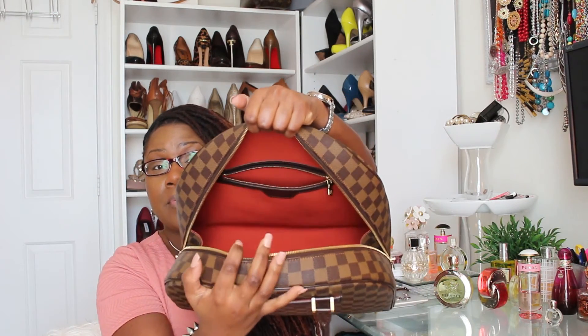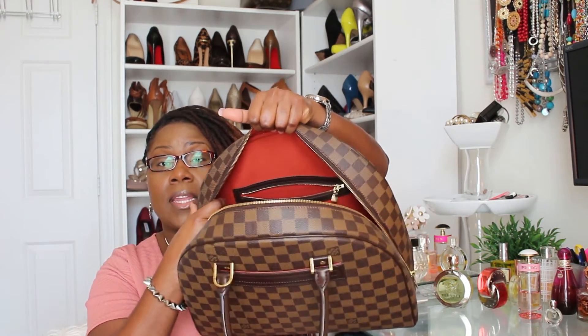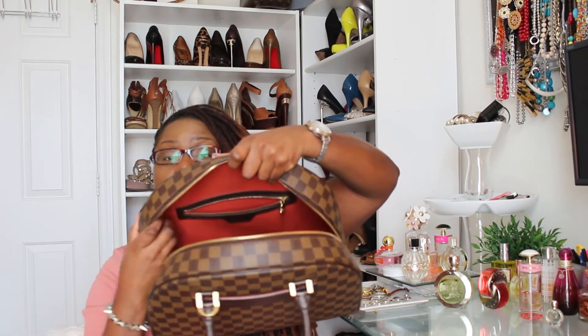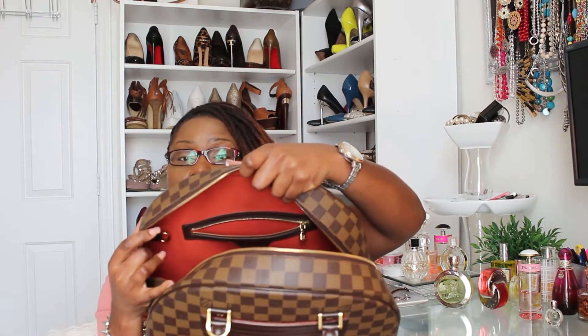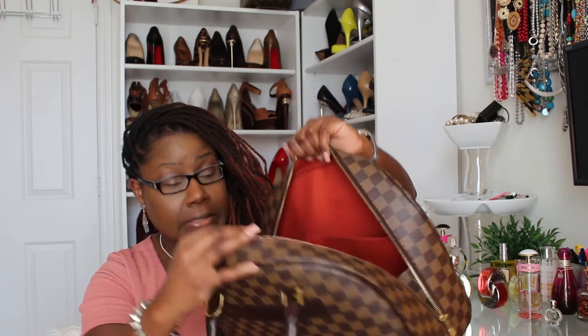On the inside of the bag there is of course the red interior, which is actually pretty clean. There is one pocket on this side and a D-ring on the other side where the date code is located. On the other side there are two pockets — a longer pocket and a shorter pocket. So that's what the bag looks like on the inside.